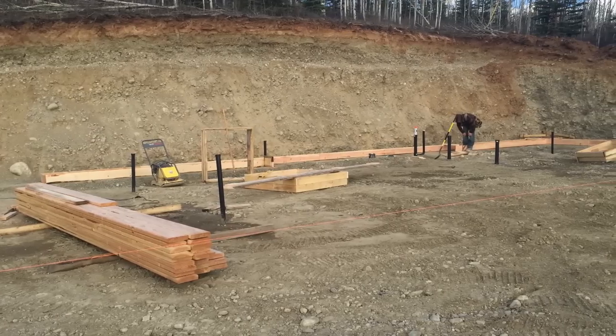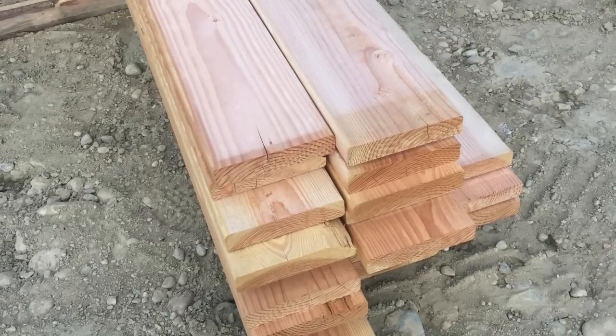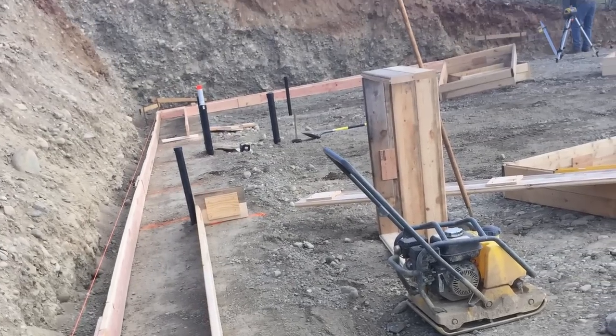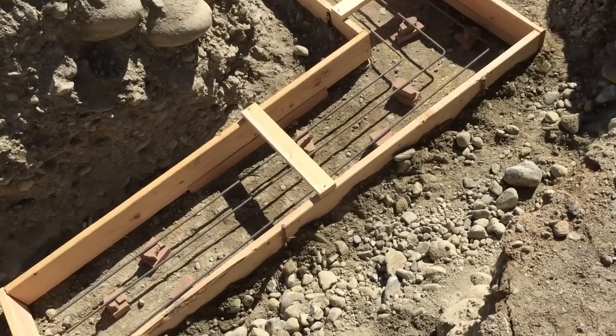So we started putting up the back footers on this building. You've got your boards that you're using, and you put plywood gussets in between when you use duplex nails, and then you use concrete stakes. Then you can go ahead and add your rebar and get ready to pour it.